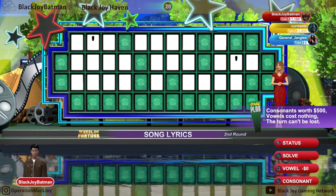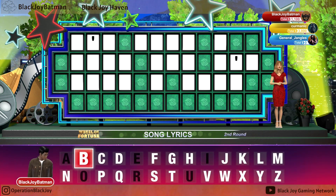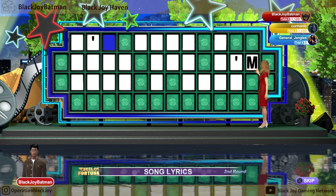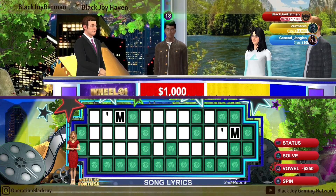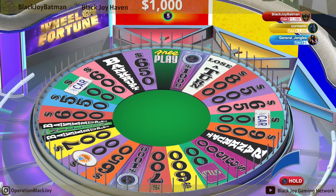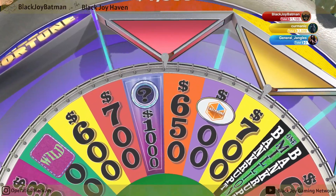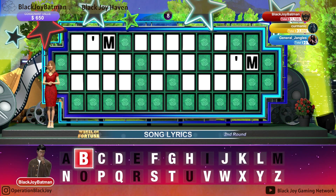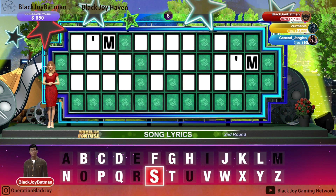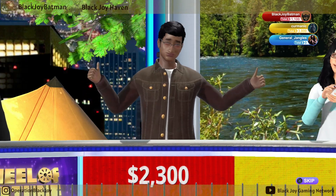It's a free play. You have a free play, so take another spin. Yes, we have some M's. Well, that's a help. $6.50. Yes, we have some S's. Not bad. You've got quite a bit of money now.